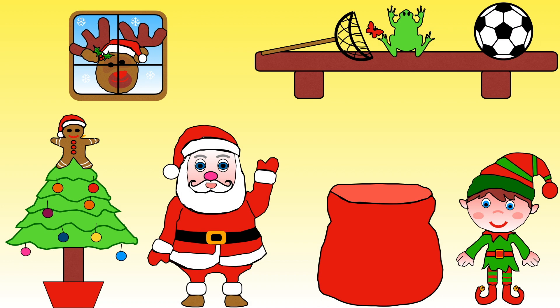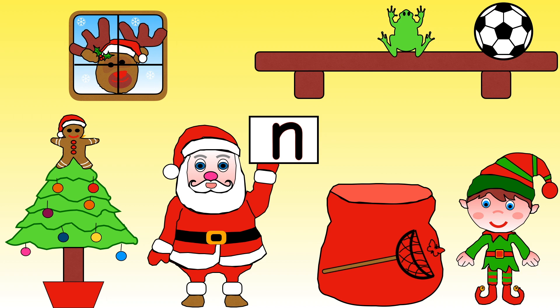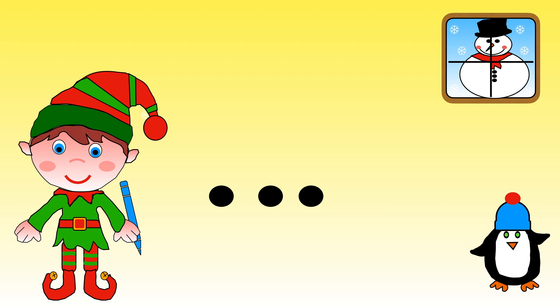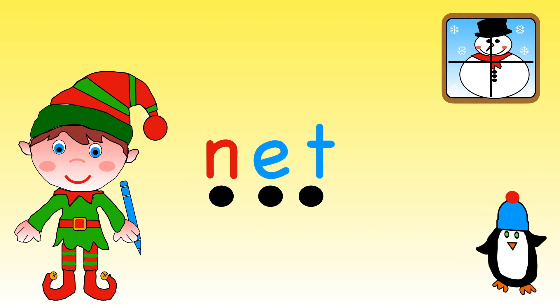The next present Santa needs starts with an N. Which one shall we choose: net, frog, or ball? That's right, we need the net! N is for net. Can you tell Elf how to write the word net? Ready? N, E, T — net. Great!